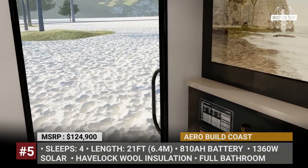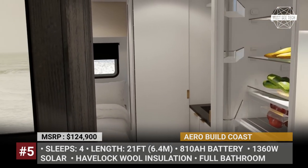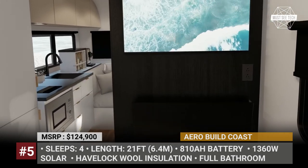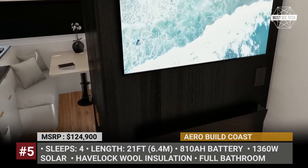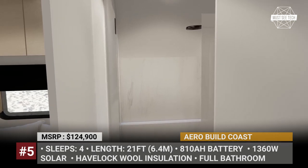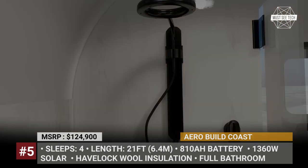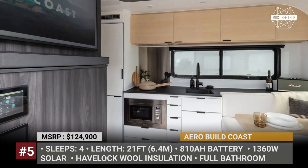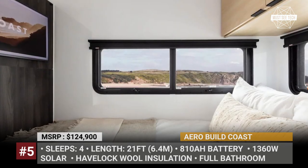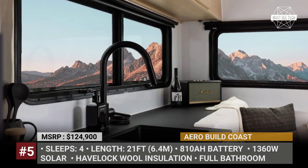For example, there are smart home controls from Firefly Integrations, Starlink mobile Wi-Fi, dual 32-inch smart TVs, a 50-amp hookup for connecting to shore power, and all-electric appliances from SMEG. The Coast runs entirely on clean energy, coming equipped with the latest-generation 1360W solar power system and an 810Ah power battery bank. This camper is also eco-friendly, featuring high-performance Havelock wool insulation, a water tank monitoring system, and a modern Moen Nebbia spa shower which requires minimum water to deliver full-body rainfall coverage.